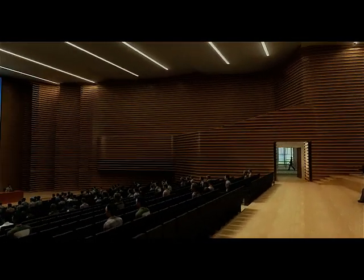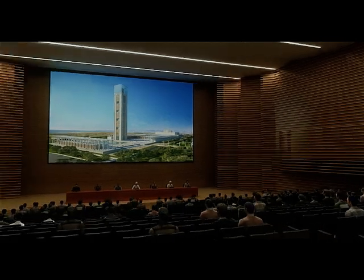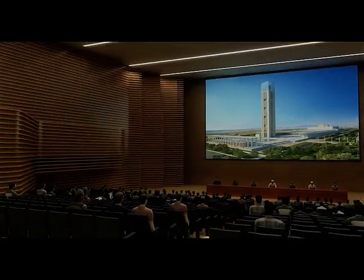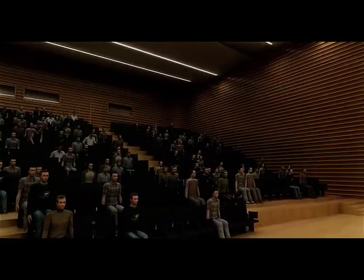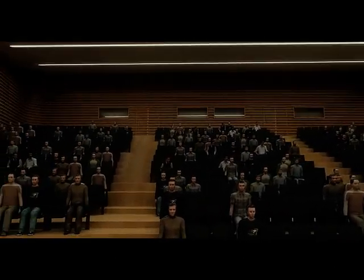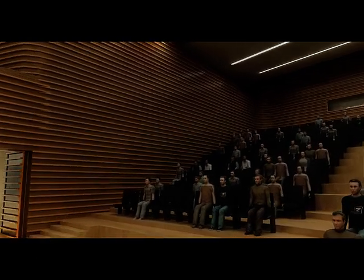The large multi-purpose hall accommodates around 1,500 visitors. In order to optimize the flexibility of the hall, it can be divided into two smaller rooms for 500 and 800 visitors by means of a double-layered mobile sound insulation wall.